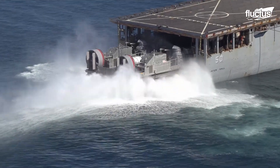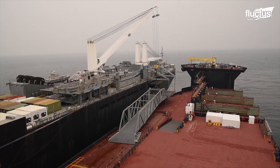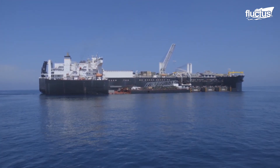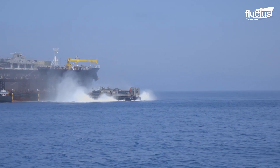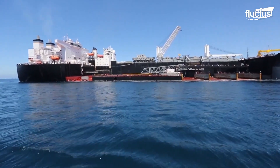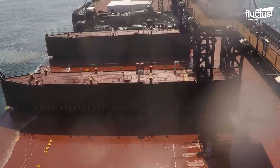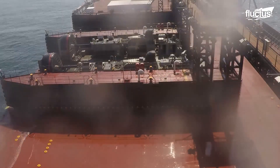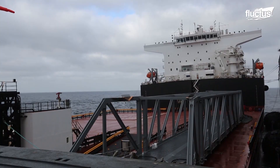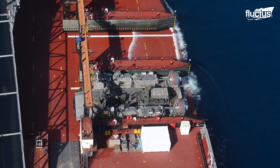LCACs are not just launched from well decks. Expeditionary Transfer Dock, or EDT vessels, provide the U.S. Navy with an innovative leap in logistics capabilities. This support ship has a semi-submersible deck that can be intentionally flooded to allow smaller boats such as LCACs, lighter craft, and vessels from allied nations to dock, improving intership cargo transfer independent of sea-state circumstances.